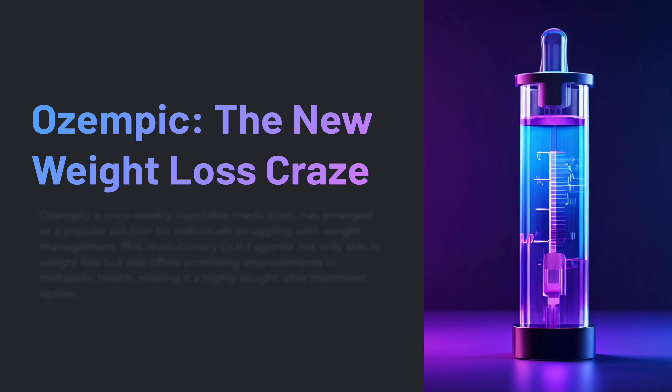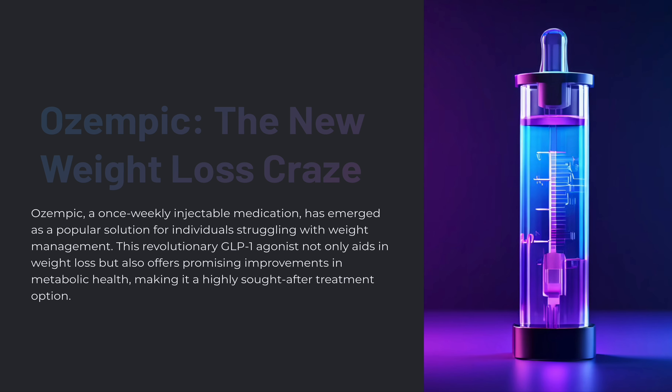Today we're going to be talking about Ozempic, the new weight loss craze. Ozempic is a once-weekly injectable medication that has emerged as a popular solution for individuals struggling with weight management. This is a revolutionary GLP-1 agonist.